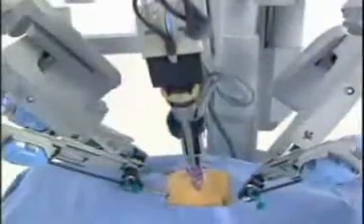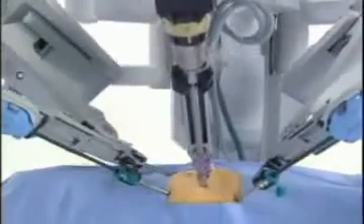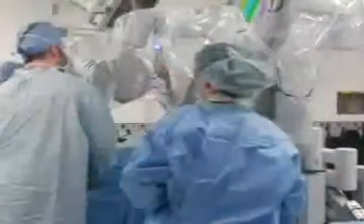We can do that with the da Vinci technology. We could not do that before with laparoscopic technology. Before, we would have to make separate incisions in the chest and in the abdomen, which causes increased pain, longer recovery, and more complications. So that's one specific area we can now address with the da Vinci for esophageal cancer that we could not do in the past with laparoscopic approaches.